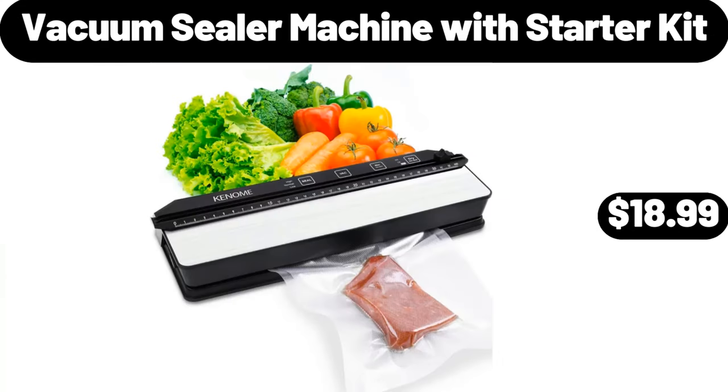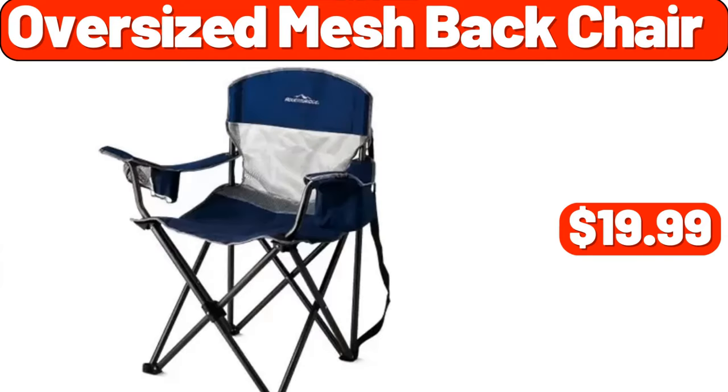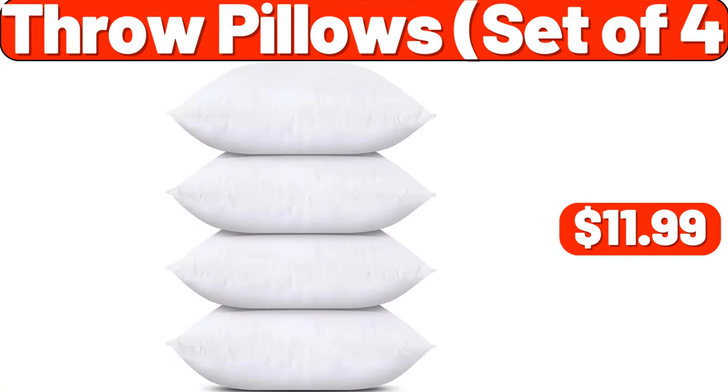Vacuum Sealer Machine with Starter Kit, $18.99. Oversized Mesh Back Chair, $19.99. Throw Pillows Set of 4, $11.99.